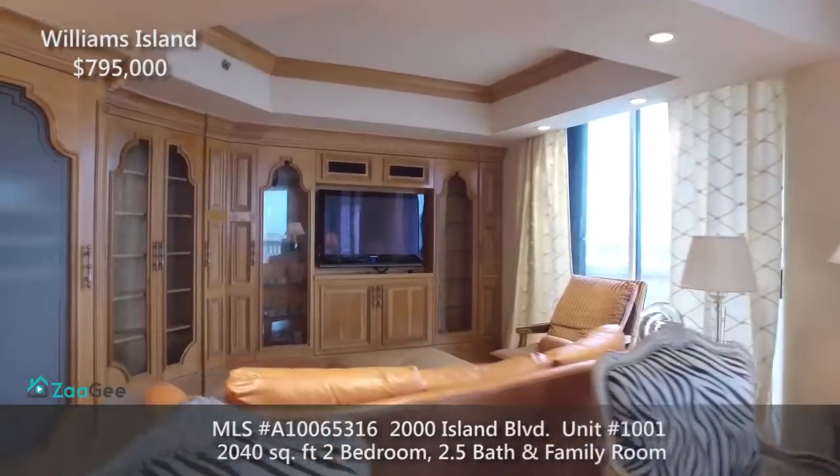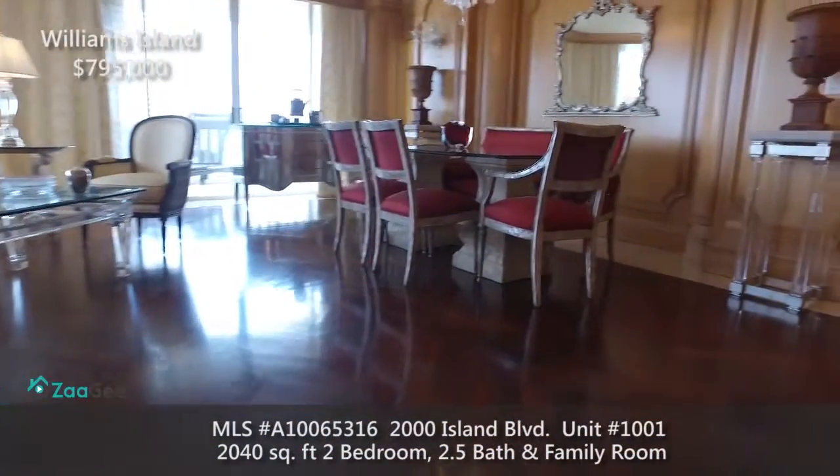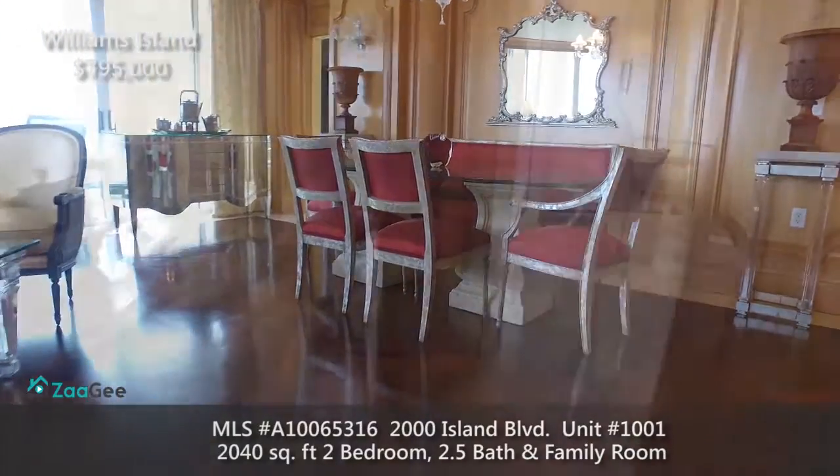This unit has Brazilian cherry wood floors, crown moldings throughout, and also features custom classic decor and many upgrades.